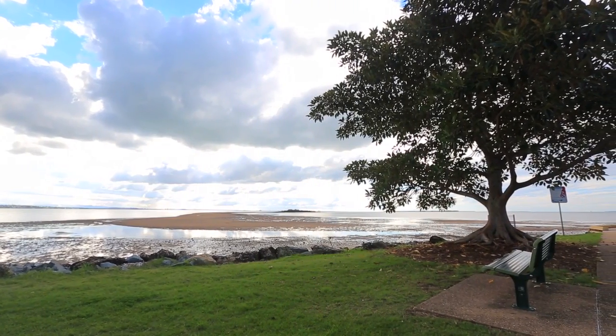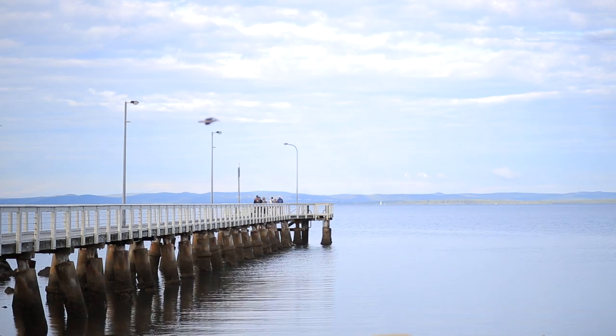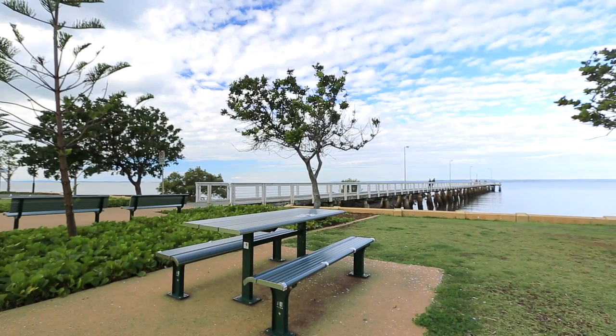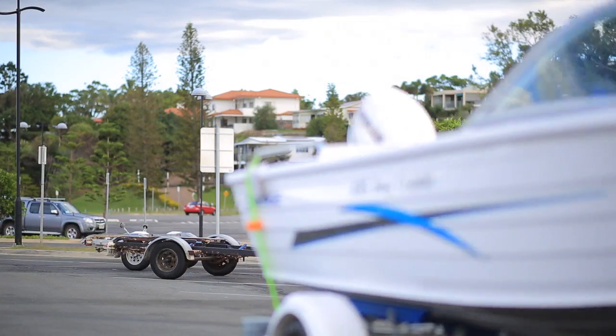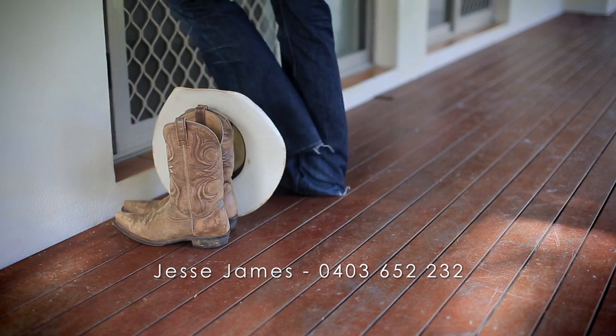We're close to Wellington Point — in actual fact we're in Alexandra Hills on the border of Wellington Point, so you've got a great little address. It's fantastic for families, it's great for investment. It's a place you can kick your boots off, hang your hat and call it home.